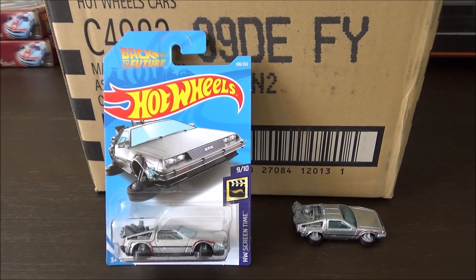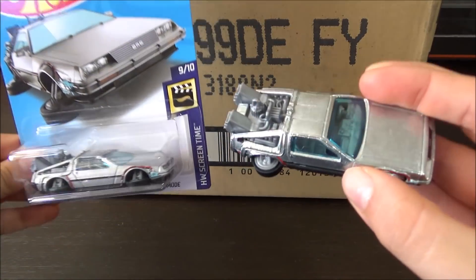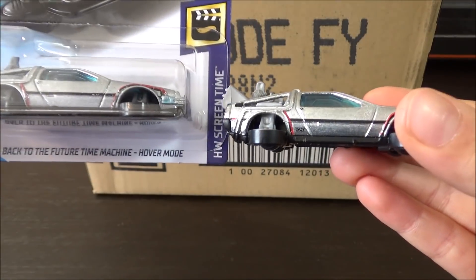I did not get the Super in my case, but here's what the Super would look like. There's a slight difference with the color — this one is painted and the other is ZAMAC — and then there's the TH on the side.